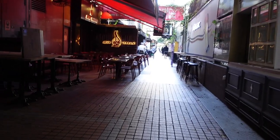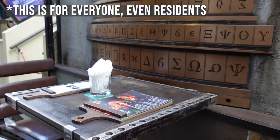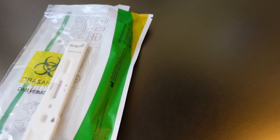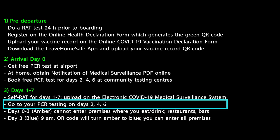If you're looking to go into bars and clubs, they require a negative RAT test prior to entering the premises. Make sure you do a RAT test, take a picture of it, and write your first and last name, the date, and the time you did the test. Take a picture because you will need to show it to the security guard at the door. Make sure you go to your PCR testing on days 2, 4, and 6.